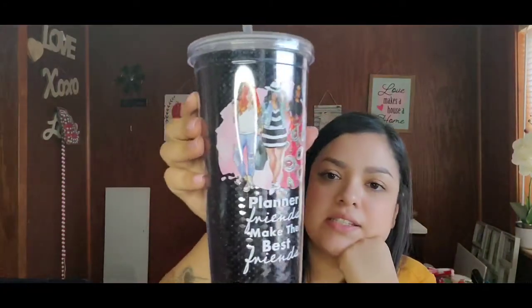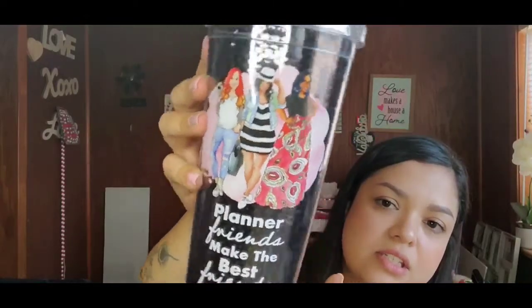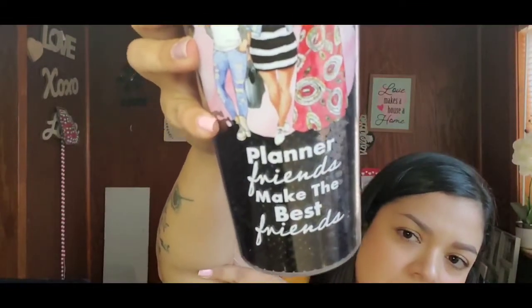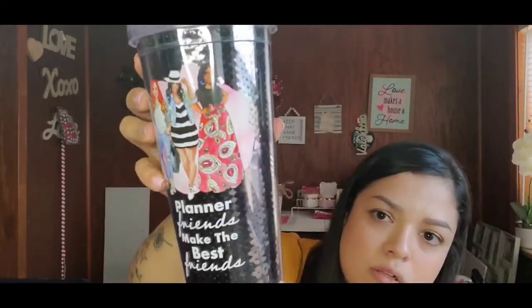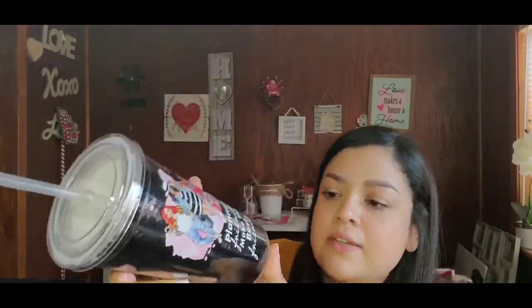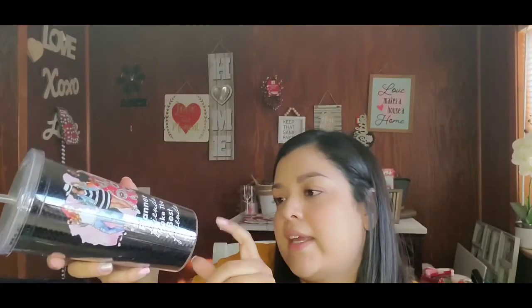Next up, this cup is so cute — it says 'Planner Friends Make the Best Friends' and it has sequins all around it. It's a 20 fluid ounce tumbler by Capital Chick Designs. It doesn't have the original price on it, but it was in that box and I love it — it is so adorable.